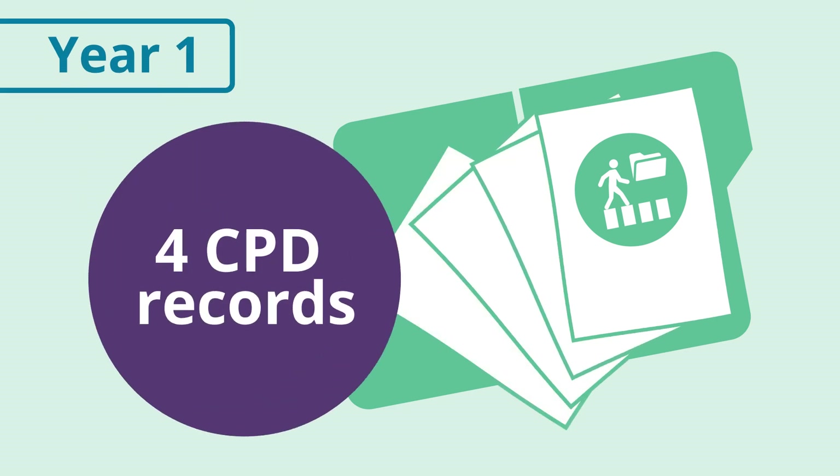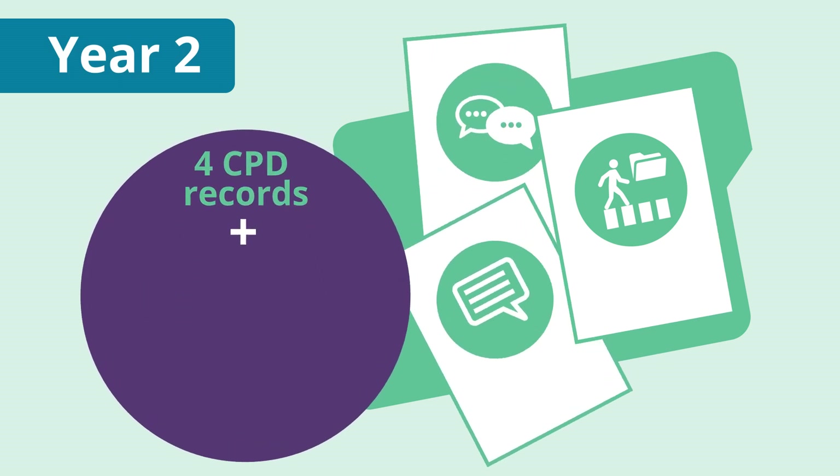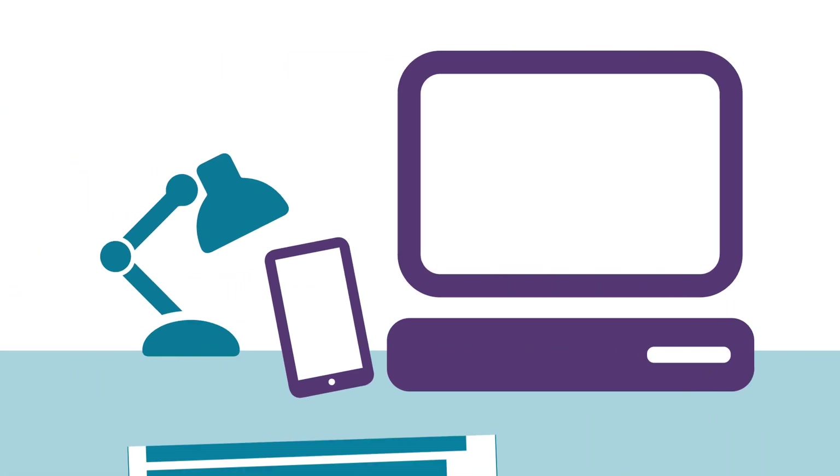In the first year, you will only need to submit four CPD records. From the second year onwards, you will need to submit four CPD records as well as records for a peer discussion and a reflective account.